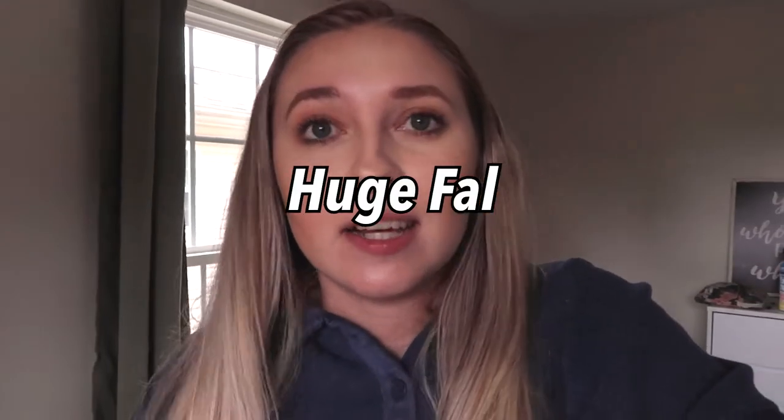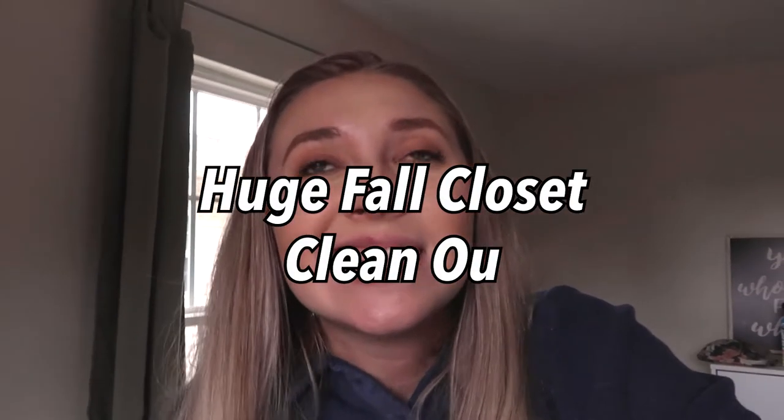Hi guys, welcome back to my channel. If you're new here, my name is Hannah Renee. This is Young Womanhood 101 where we share about healthy lifestyle, self-care, fashion, college — all of the above. Today we're gonna do a fall closet clean out.